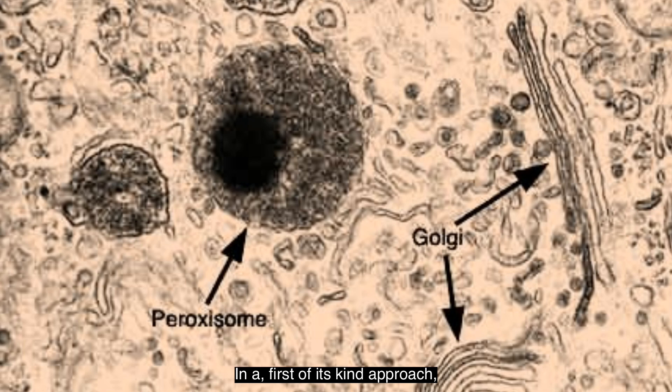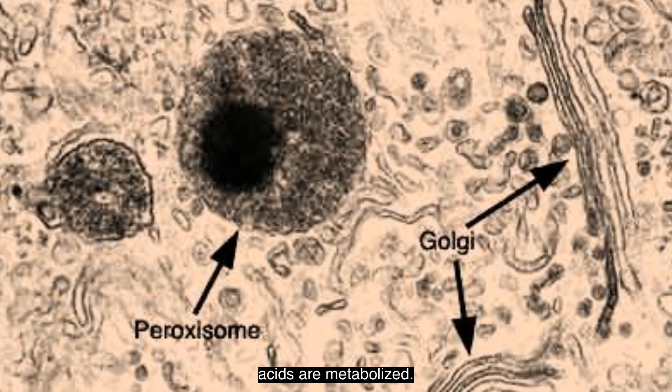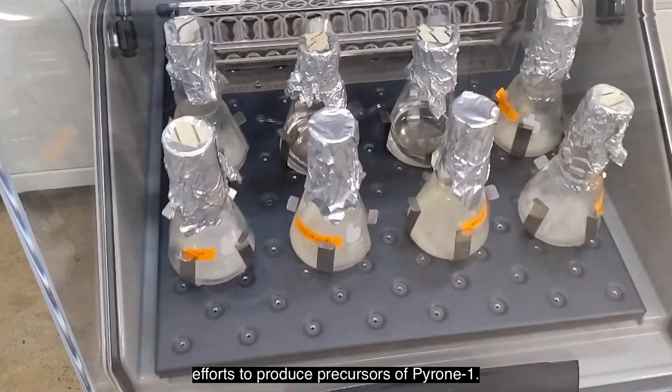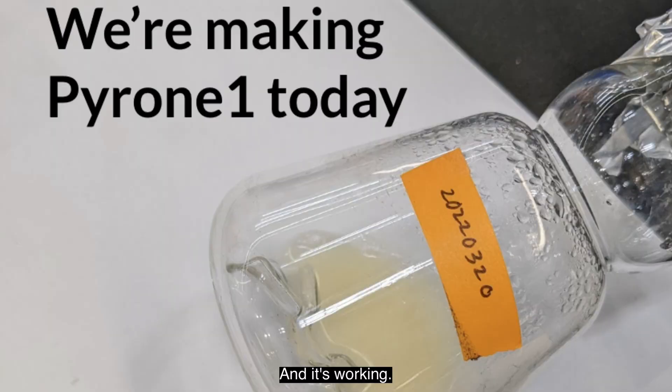In a first-of-its-kind approach, we are making pyrone-1 inside the cell's peroxisome — the part where fatty acids are metabolized. We train the cell to direct all its efforts to produce precursors of pyrone-1, and it's working. We've increased pyrone-1 production 70-fold in just a month.